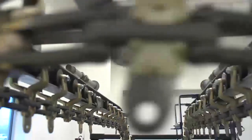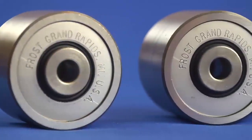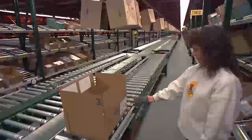When your company needs roller turns and conveyor roll bearings, do you find that they're often out of stock, too expensive, have minimum requirements, or long lead times? If so, you need to contact Frost.